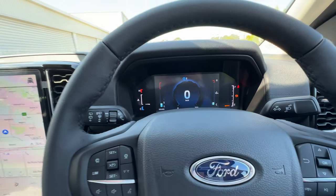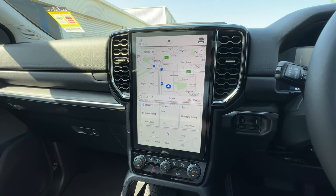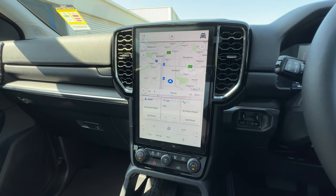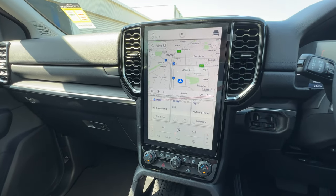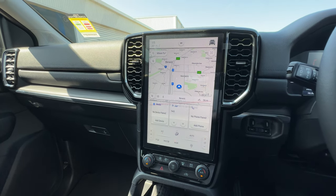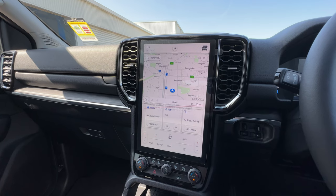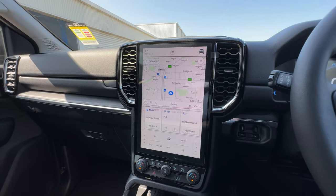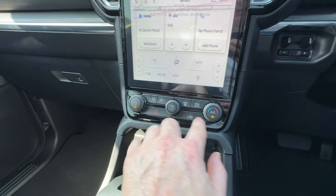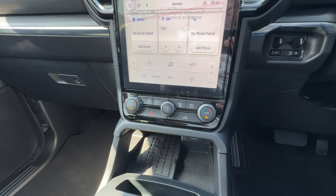Coming to the center console, we've got the 12-inch Sync 4 entertainment system. The Ambiente base model is the only one that gets the smaller screen — the Trend, Sport, and Platinum all get the 12-inch Sync 4 screen. We've got built-in sat nav, wireless Apple CarPlay, and wireless Android Auto. There's a separate video going through how to use all the different features. It's also nice to see physical buttons down here for adjusting temperatures and volume — the bits and pieces you'll use often are nice and easy to hand.